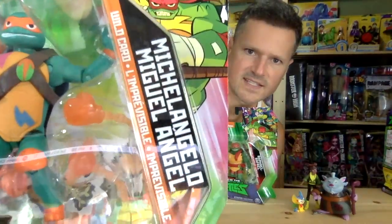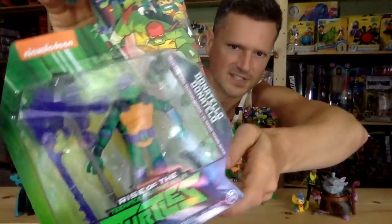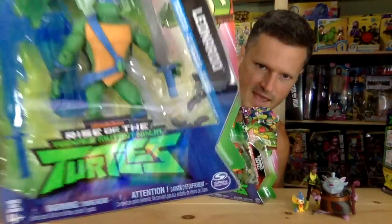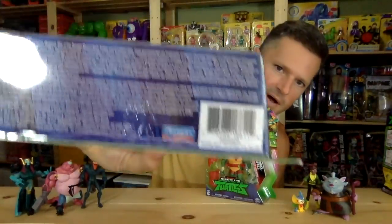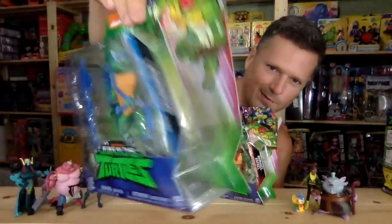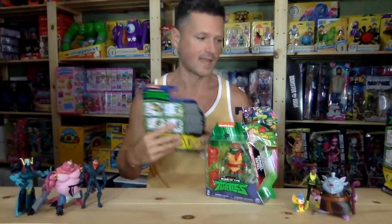Michelangelo is the wild card. Donatello with his translucent awesome accessories — I'm loving these accessories. This is what Leonardo looks like in his package, loving those translucent accessories. You can actually see on the bottom that it is Playmates, and they covered the barcode with a new Spin Master barcode. I don't know why in Canada they're from Spin Master and from the US they're Playmates.